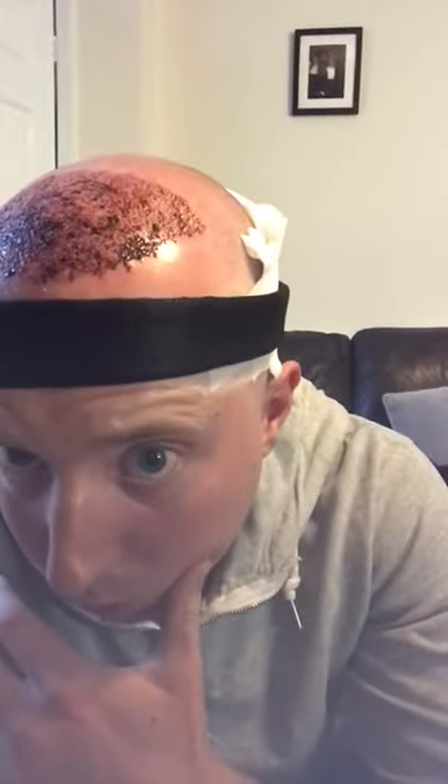They said they took more grafts than they were going to do, and they put that in the front to make it a little bit more dense — more hairs in there. I know it's not going to look good for a good six months, but you can see the foundations are there for it to be good. Pain's minimal at the moment, probably because it's still a little bit numb, but I'm taking paracetamol and anti-inflammatories.